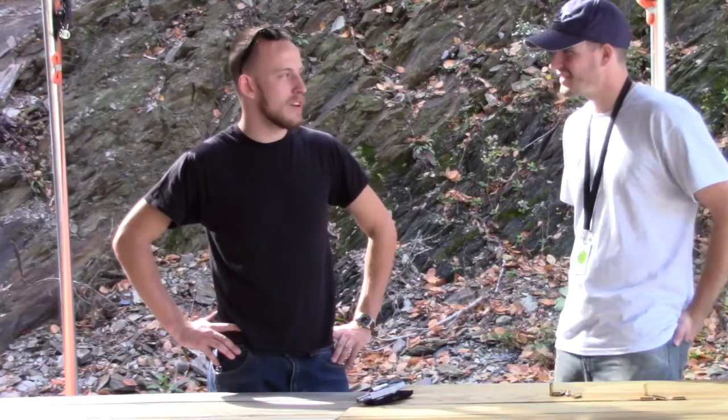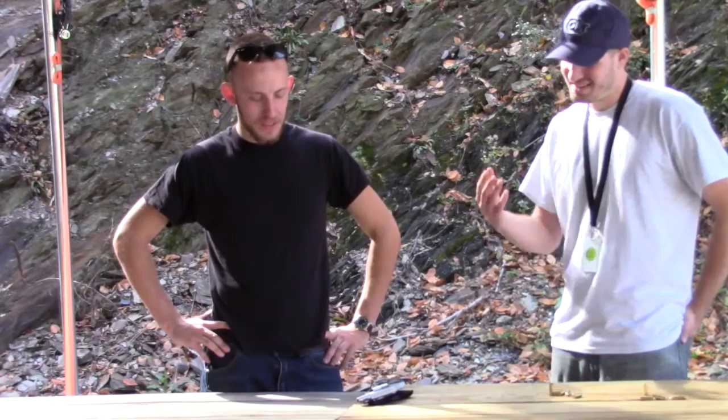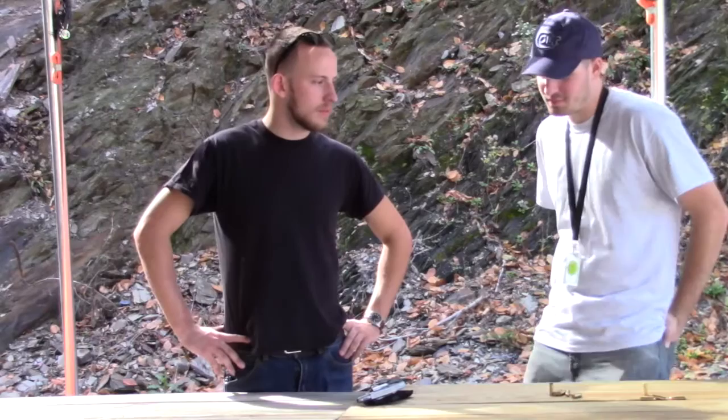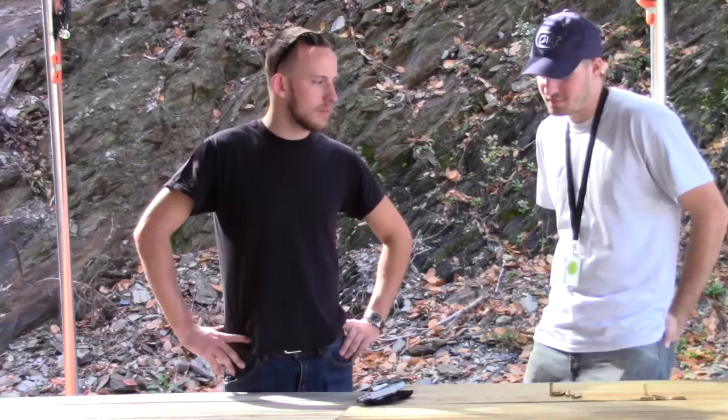Carry guns are like a parachute — if you don't have one and you need one, you're never going to need one again. I endorse it, I'm all about it. I'll probably own one at some point just to have some options, I like it a lot. If I didn't think it was the best carry gun for me, I wouldn't carry it. Thanks for watching.